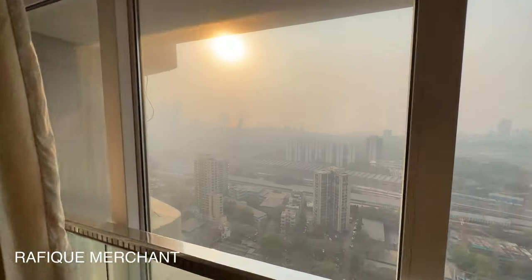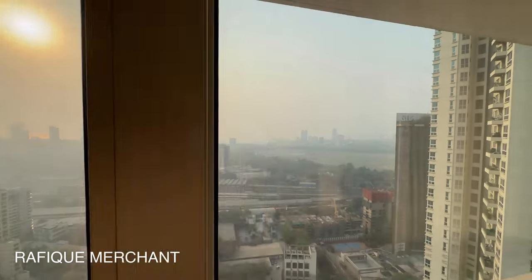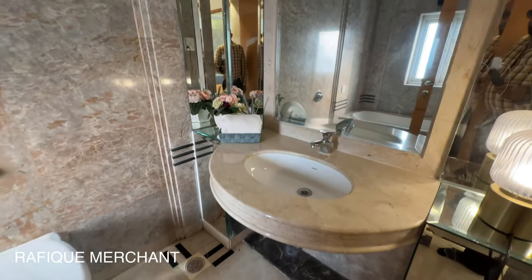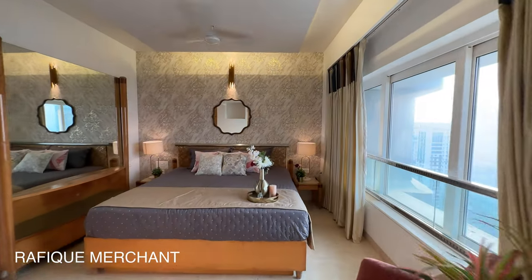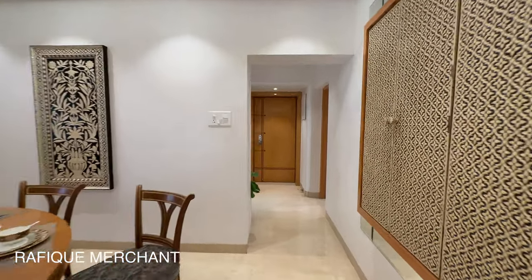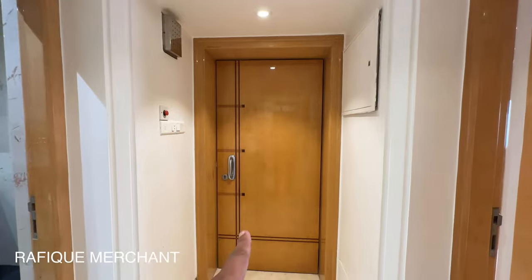This bedroom gives a great view of the sun — an uninterrupted and uninhibited view of the Mahalakshmi Race Course. Walk in and the wardrobes are on both sides. That's your highest quality CP and sanitary ware, bathtub as well — absolutely no compromise on quality in this triplex penthouse. There's also camel bone work and storage here.